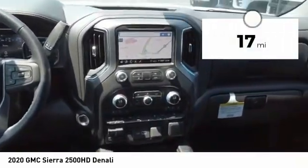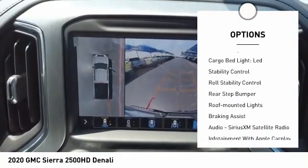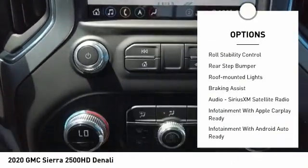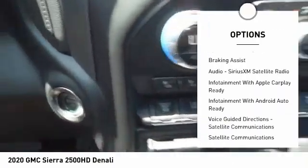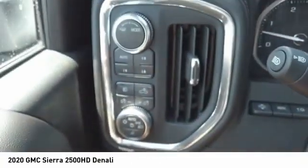Here are some of this vehicle's great options: power windows with safety reverse, hill descent control, tailgate step, remote engine start, cargo bed light LED, stability control, roll stability control, rear step bumper, roof mounted lights, and braking assist.